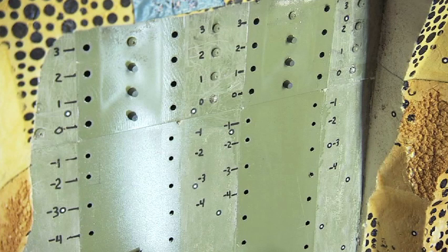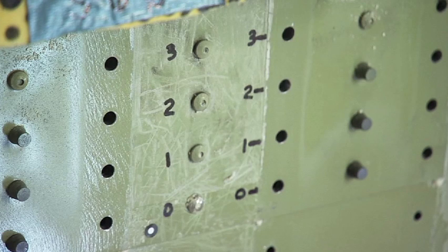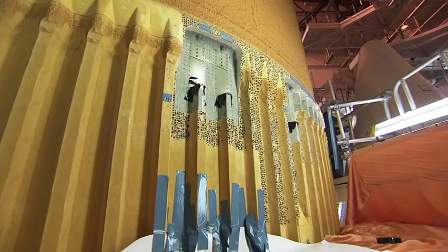Teams are also performing scans on all of the tank's stringers using a backscatter device that bounces radiation off the tank, allowing engineers to see beneath the foam insulation.